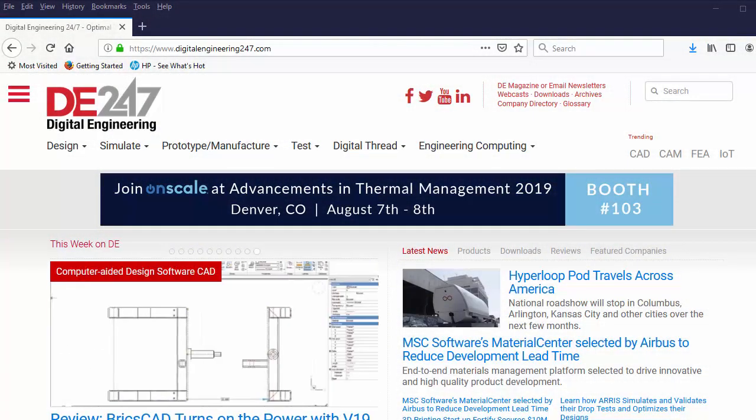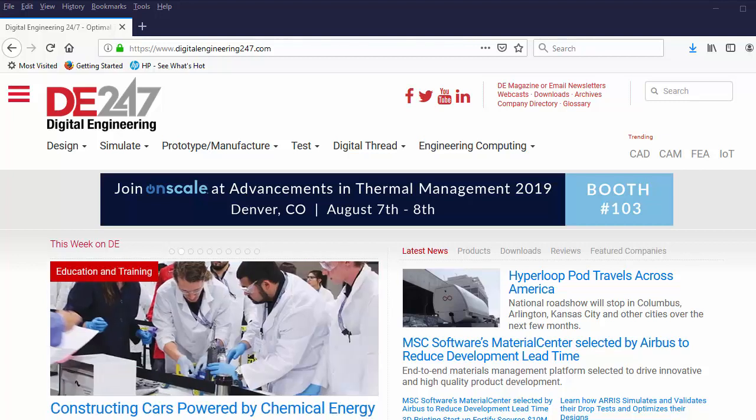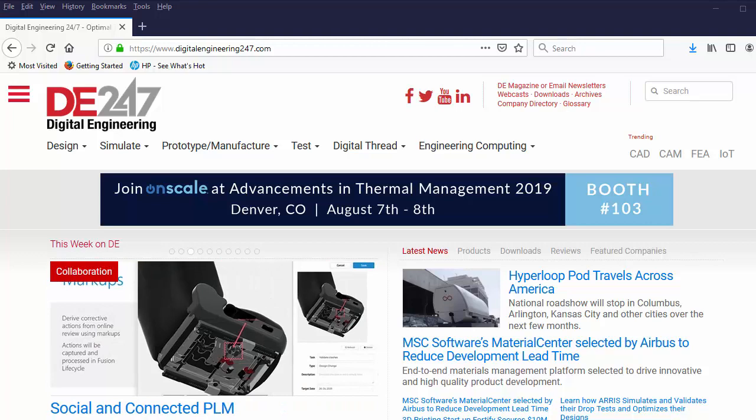That is all the news for this week. For more news related to the engineering and design industry, please go to digitalengineering247.com. Also, subscribe to our YouTube channel called DE Streaming. I'm Kenneth Wong for DE, bidding you a good day and farewell. Until next time.